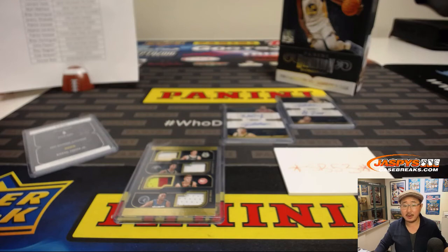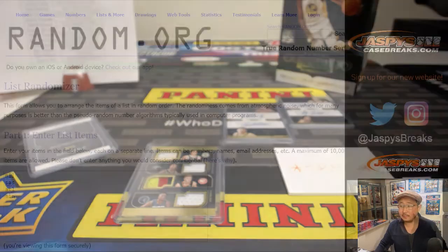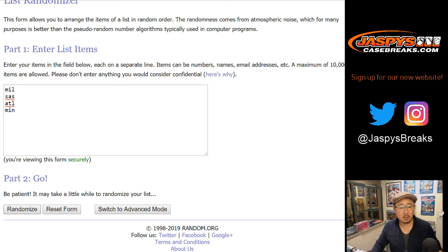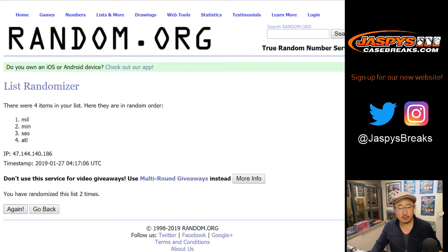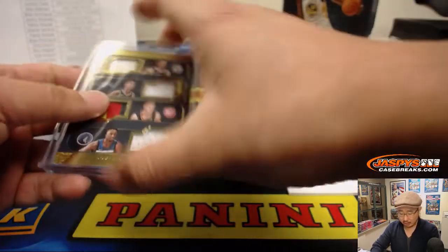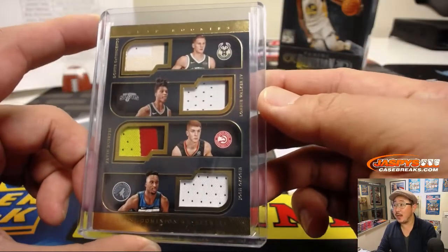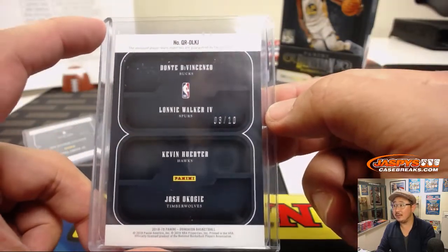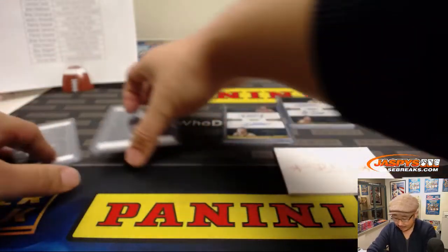This quad relic right here — to 10 — once again, five times. One, two, three, four, and fifth and final time. Good luck — goes to San Antonio. That'll be for Chris Parent who got San Antonio in a spot random, and you'll end up with this quad relic, 3 out of 10. Not bad at all.